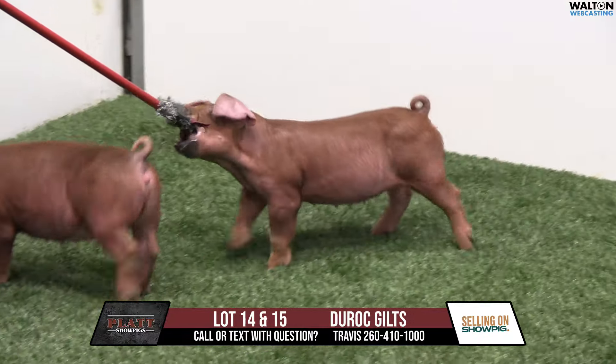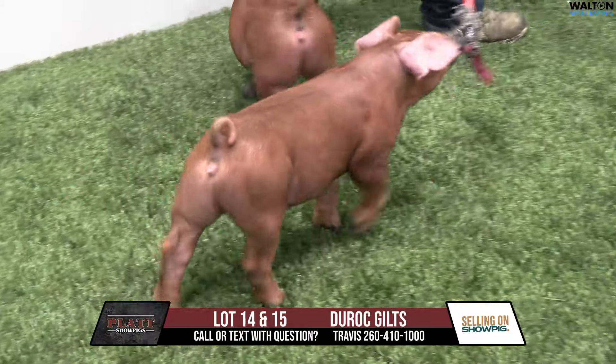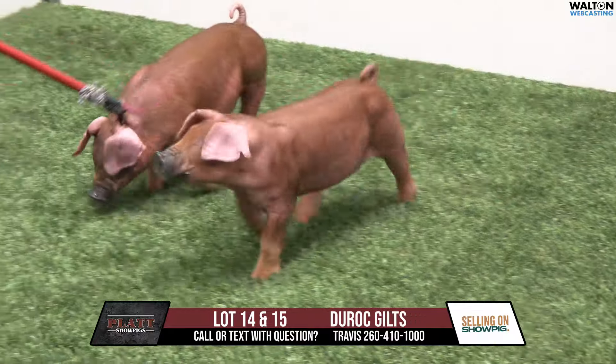They're awesome to look at, but their pedigree is maybe even better. They're sired by Da Vinci — Da Vinci is the Juice Burns boar that is going to hit a pretty good lick, we're guessing. We lost him way too early, but the pigs out of him that have been out have been tremendous.